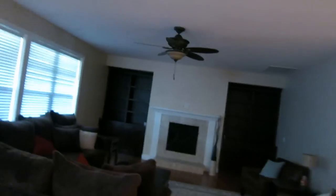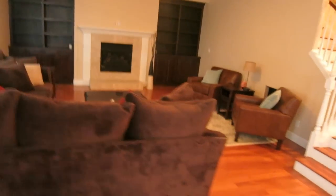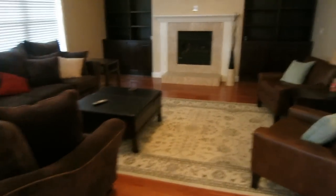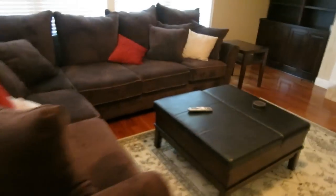Let's go downstairs — hopefully I don't fall because I'm wearing socks on wood floor, which I do all the time. Last time you guys saw this it was completely empty. Let me turn on a light — yeah, so this is what my downstairs looks like now.